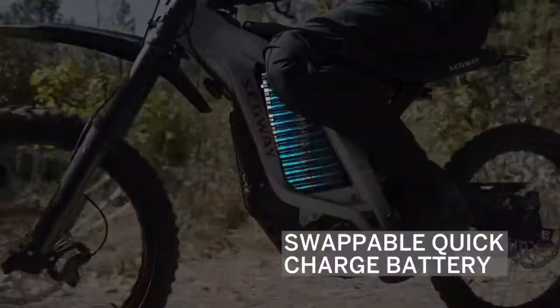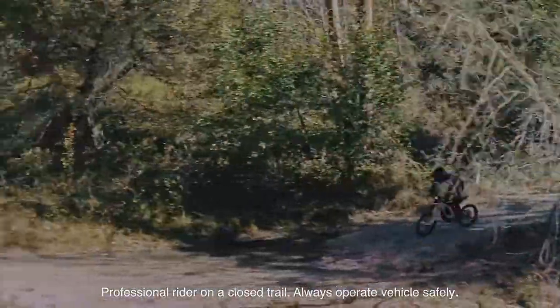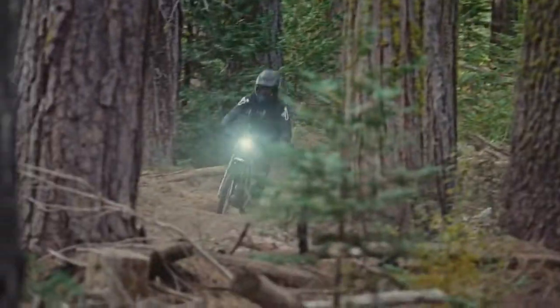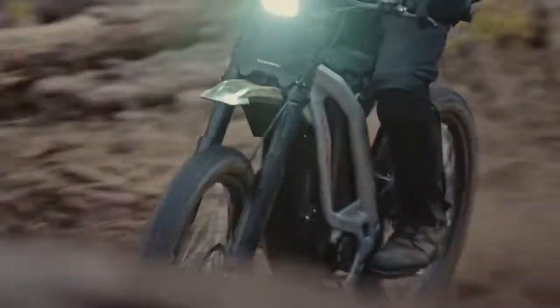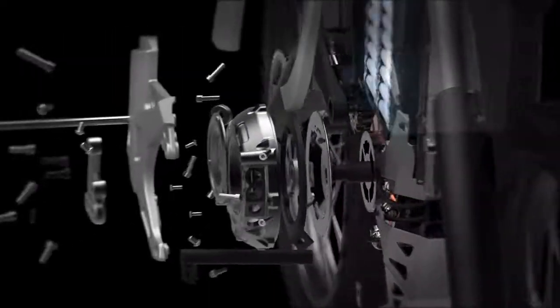Mountain bikers and dirt bikers, here is something for you. The Segway electric off-road e-bike series designers have raised the bar high — these monsters combine the mobility and power of a dirt bike with the maneuverability of a mountain bike.